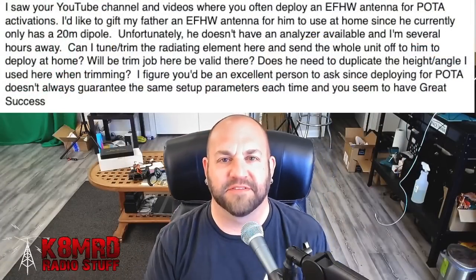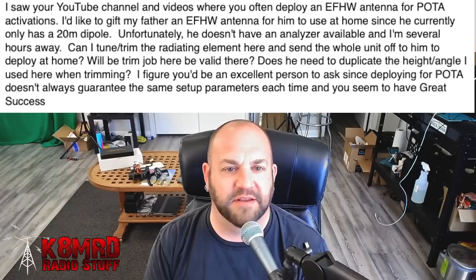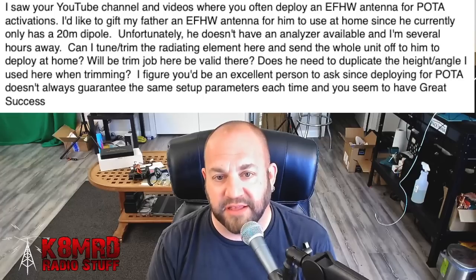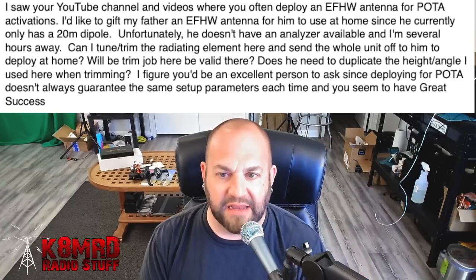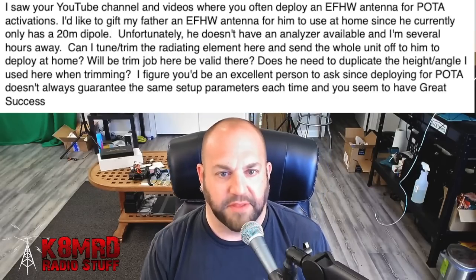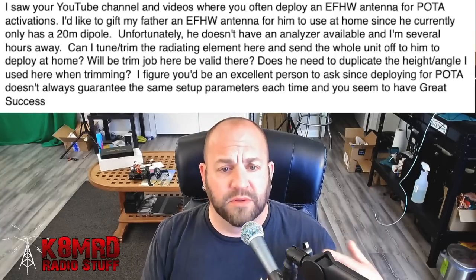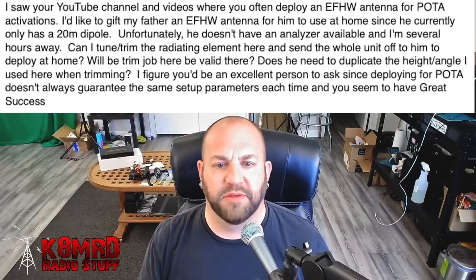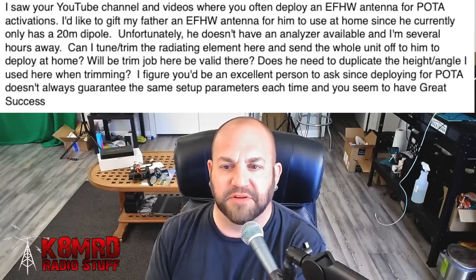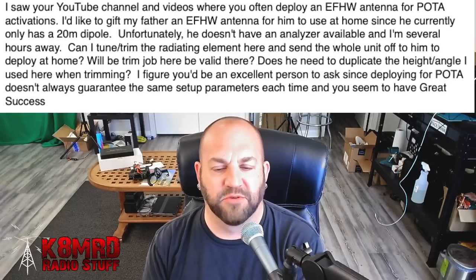Next we have a question on antennas and geography — two of everybody's favorite subjects. This viewer is asking: I saw your YouTube channel where you often deploy an NFED half-wave antenna for POTA activations. I'd like to gift my father an NFED half-wave antenna for him to use at home since he currently only has a 20-meter dipole. Unfortunately, he doesn't have an analyzer available and I'm several hours away. Can I tune and trim the radiating element here and send the whole unit off to him to deploy at home? Will the trim job here be valid there? Does he need to duplicate the height and angle I used? I figure you'd be an excellent person to ask since deploying for POTA doesn't always guarantee the same parameters each time.